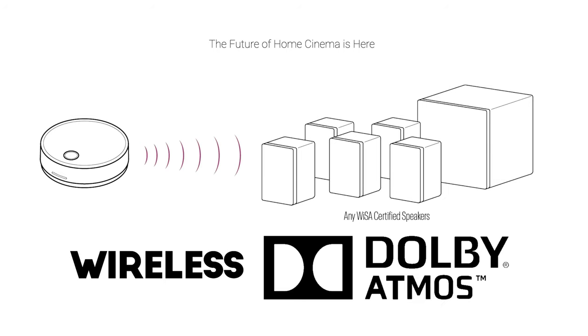Wait — if it supports eARC, doesn't that mean? Yes, ladies and gentlemen: wireless Dolby Atmos, and no need for a receiver. Let's get into it.